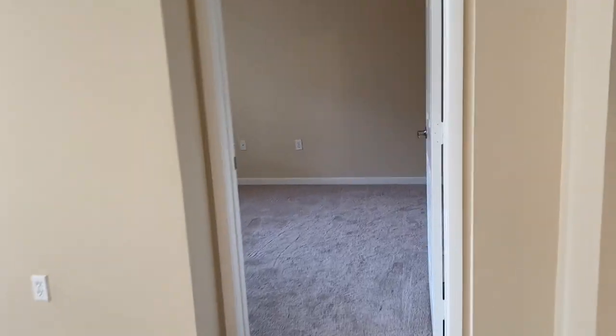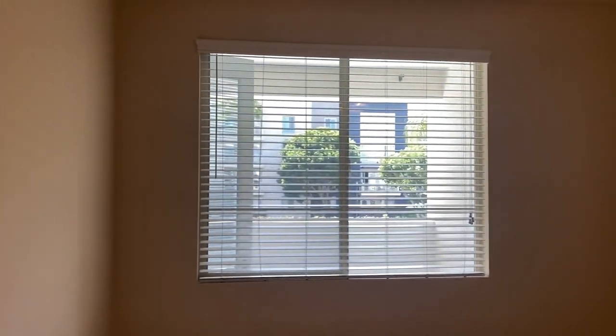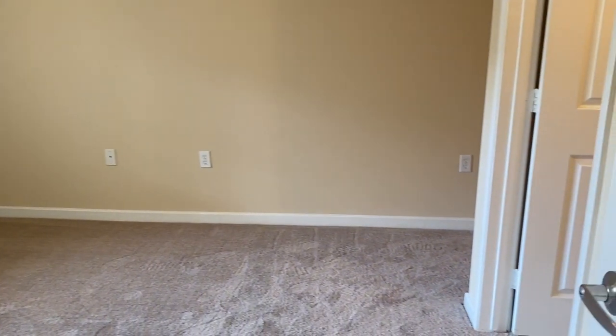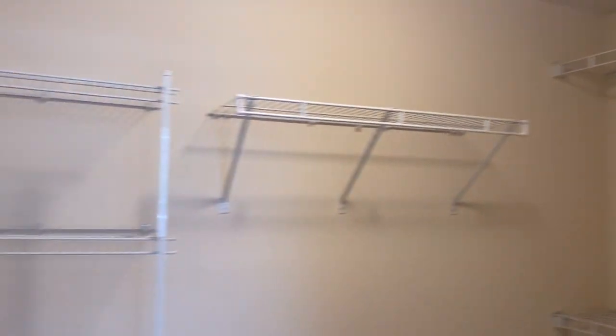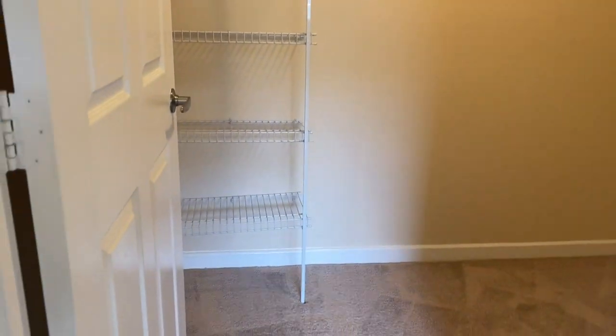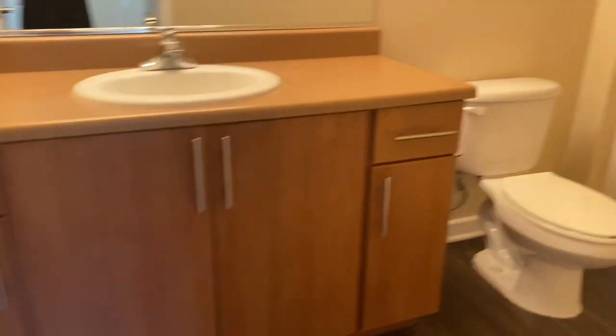Back through as we go and check out the master bedroom, which comes with a walk-in closet and plenty of shelves, and then into your ensuite, where you'll find another great size bathtub.